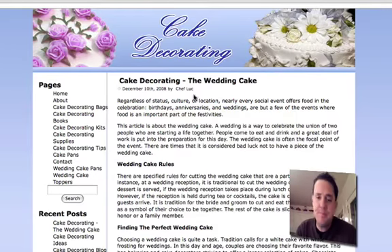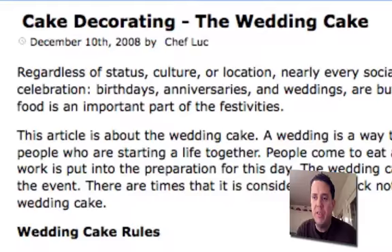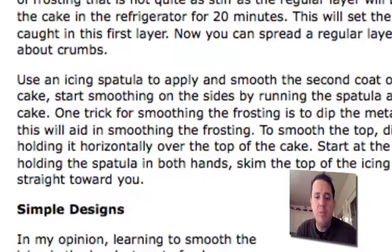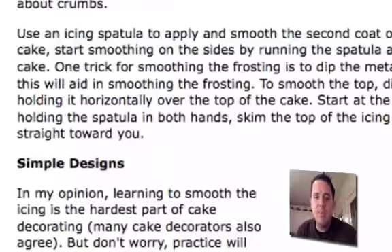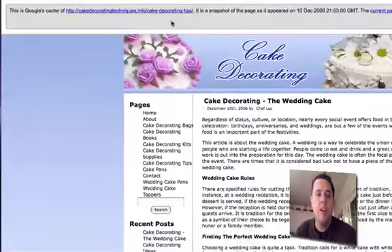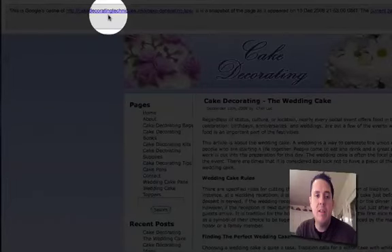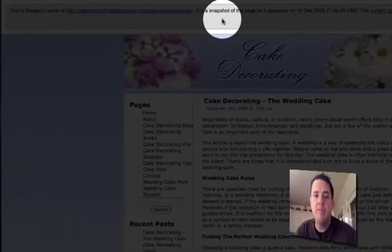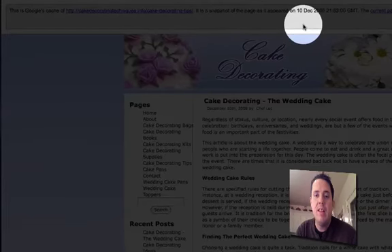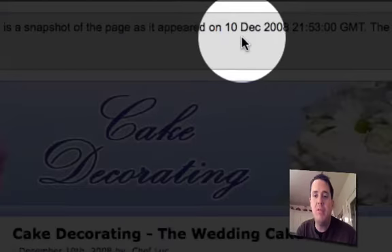As you can see, I was adding content here on December 10th — you can see the date of this post, and here's another post. So as I was adding this content on December 10th, that same day Google came crawling. Here's the cache of what Google actually took from when they crawled my site. And look at the date — December 10th, 2008.